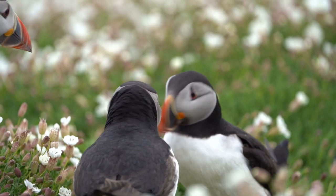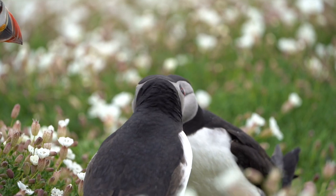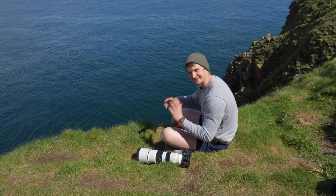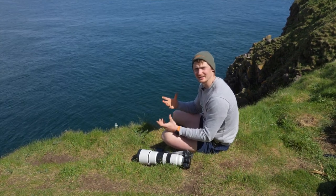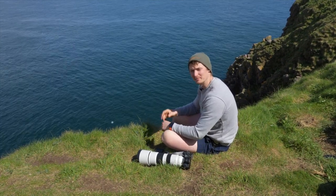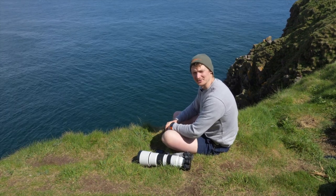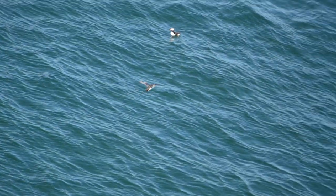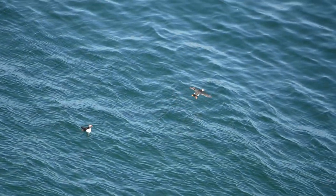Although puffins are very vocal when they're on land, strangely enough they are silent when they're fishing out in these rafts, preferring to only make calls when they come into their colonies to build bonds, greet, and display towards their mates. But when they're out to sea you can't hear anything — just the flapping of wings as they try to take flight with those tiny stubby wings that make them so good for fishing but not so good for flying.